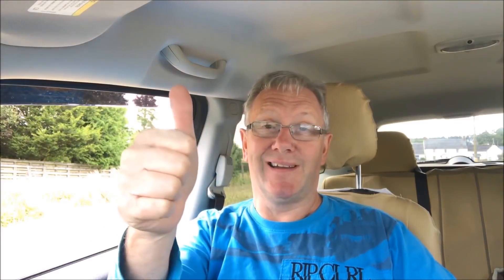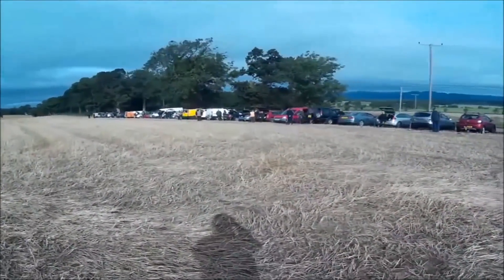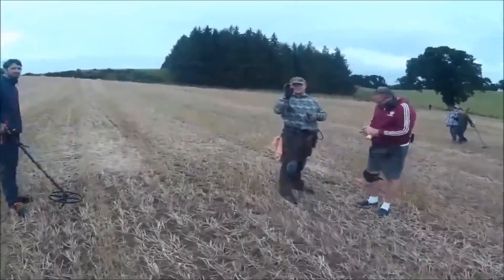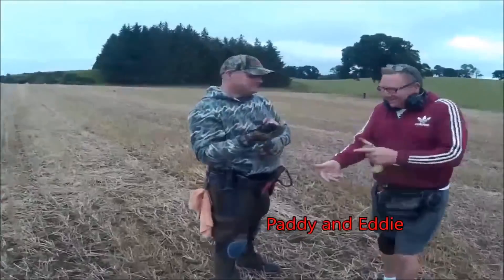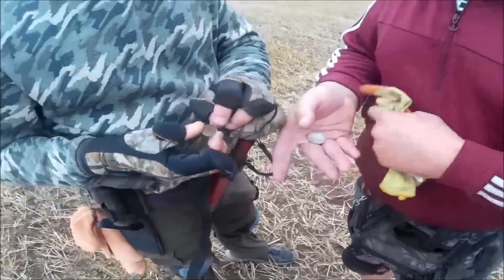I'm just waiting for Toddy coming — a couple of guys are here already and then we'll get started. Catch you at the first hole. The lads are all ready to go — we've got a couple of good fields today. And I've got a Georgian. That was impressive — on the spank. Well done, guys.